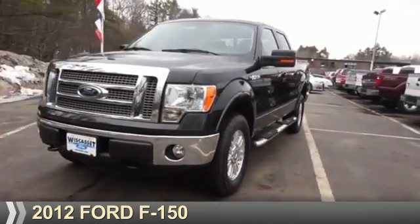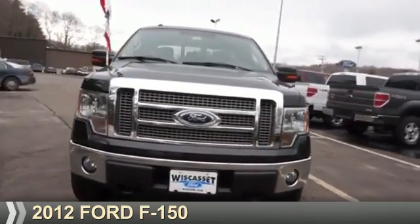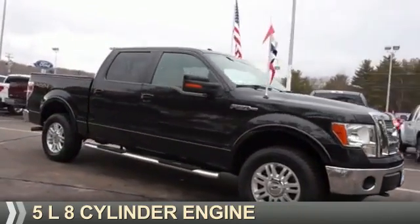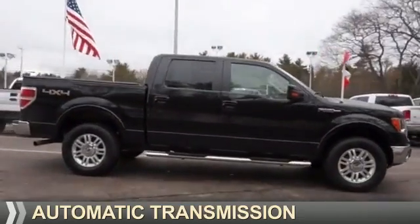Presenting the 2012 Ford F-150. It's powered by four-wheel drive, a five-liter eight-cylinder engine, and an automatic transmission.